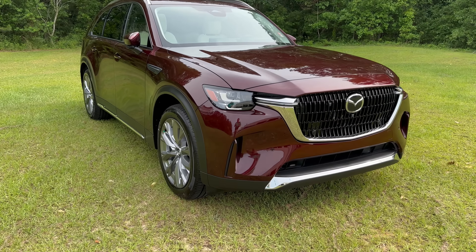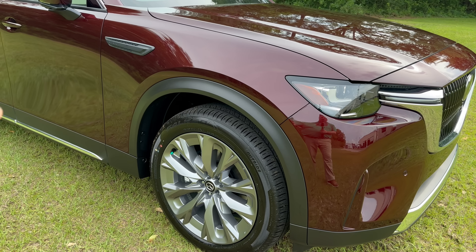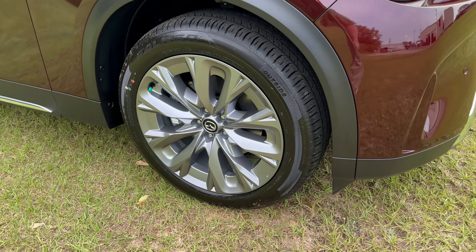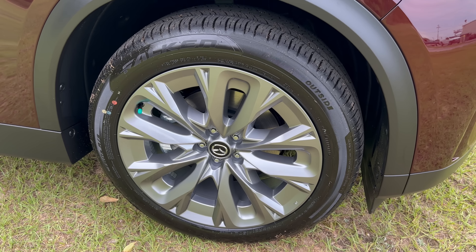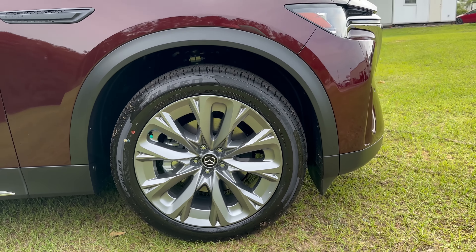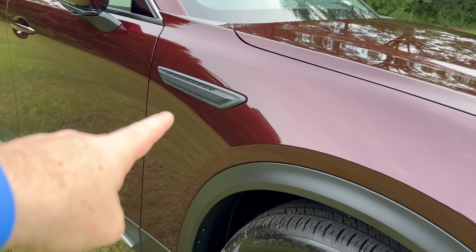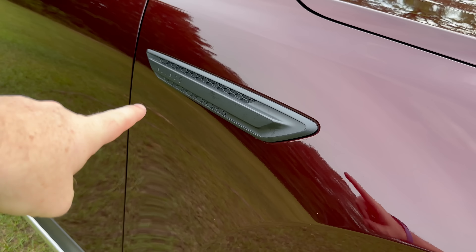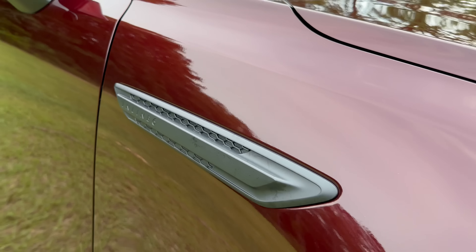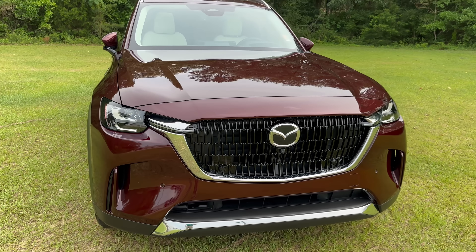This is the 3.3 Turbo Premium Plus. A couple ways you can notice that by looking is the 21-inch wheel — a silver painted wheel with a beautiful design. I'm glad to see a 21-inch wheel because it really fills that wheel well. The other way you can notice is with this fender badge: the blacked out fender badge does say inline six there, so you know this is the 3.3 Turbo.